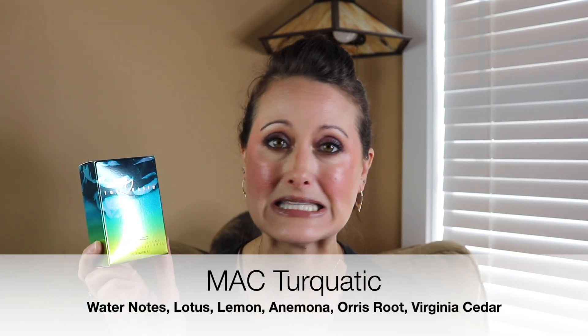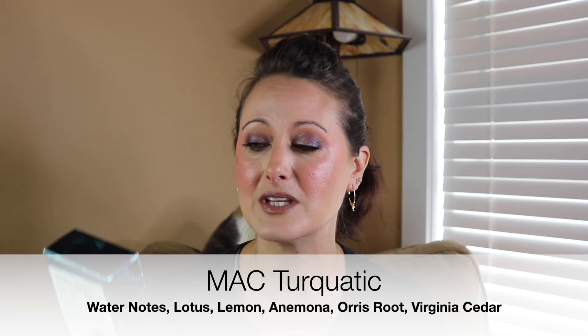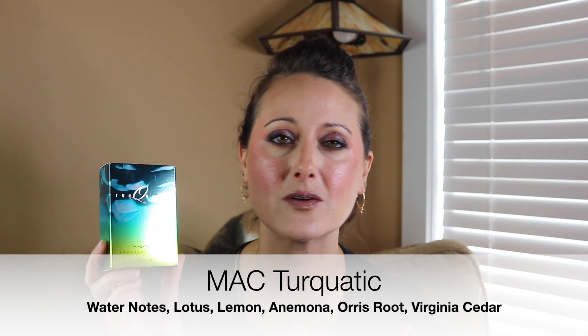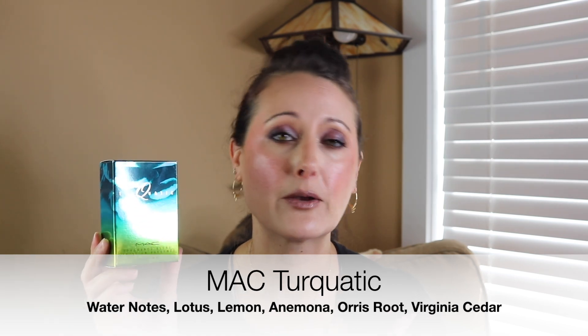These just came in the most beautiful smelly mail package — you guys would have seen it. This came from my beautiful friend Velvet Trance and she sent Mac Turquatic. I have a decant of this that I've had for quite some time. I remember really loving it, so I pulled it out and sprayed it on, and this is beautiful. It's like a really upscale-smelling aquatic. I really enjoyed this one — it actually smells really, really good on my skin.